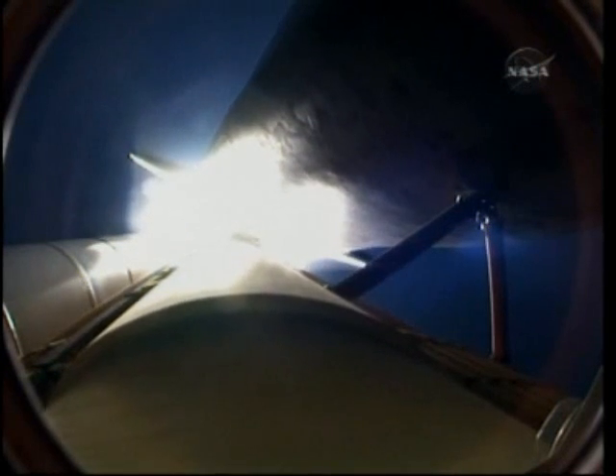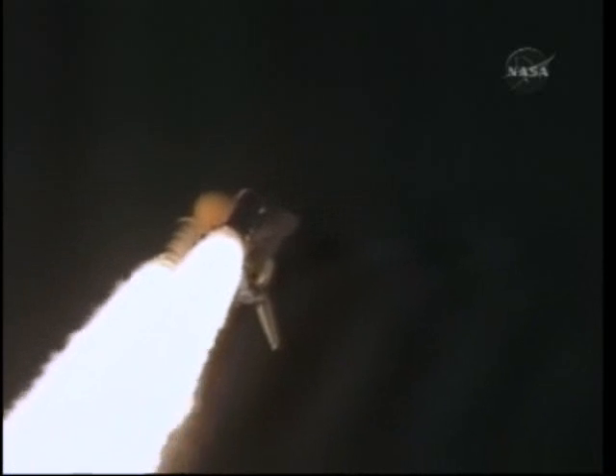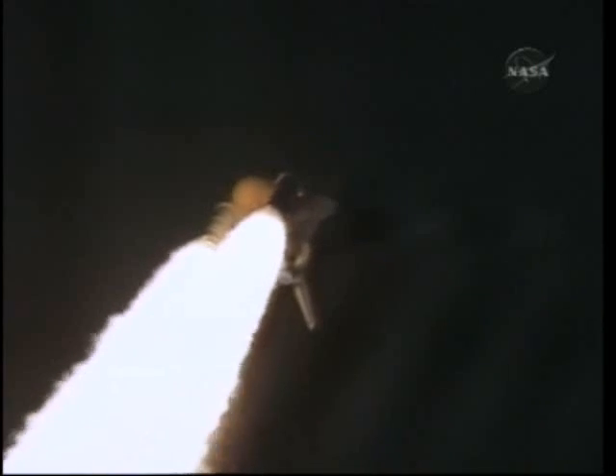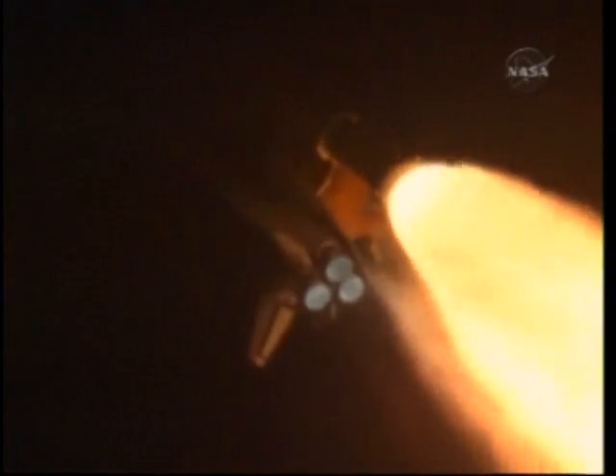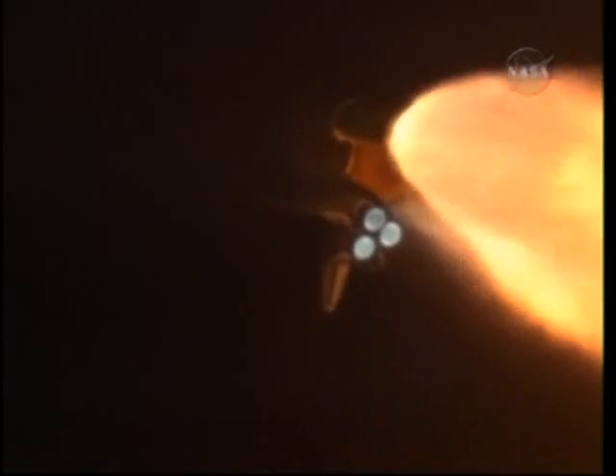Endeavour's engines are throttling down as the orbiter passes through the area of maximum pressure. Endeavour, go at throttle up. Endeavour copies — go at throttle up. The three main engines onboard are throttling back up. One minute 10 seconds into the flight, Endeavour flying at 1,800 miles per hour, 10 miles in altitude, and 11 and a half miles downrange.